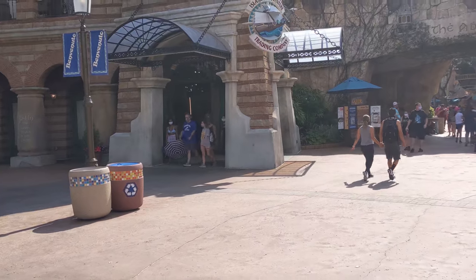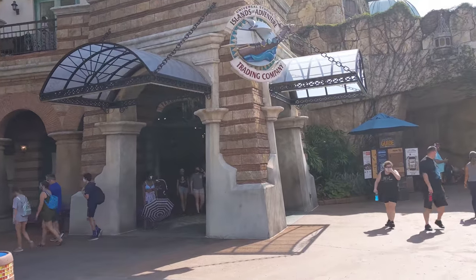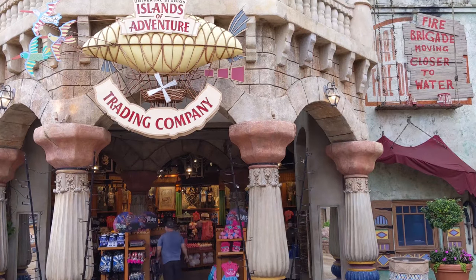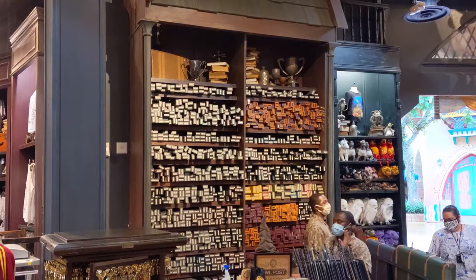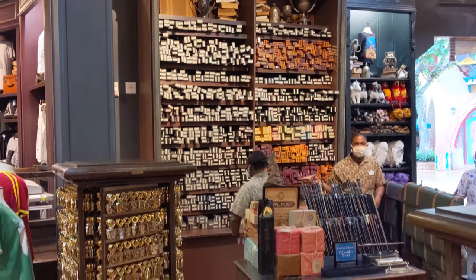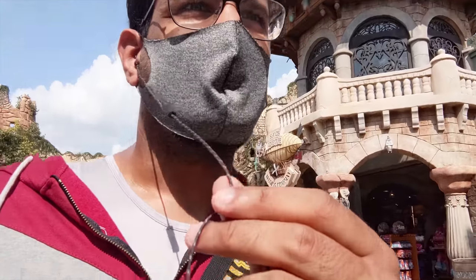As you're entering Universal Islands of Adventure, the first store and the first place where you can get a character wand is the Universal Islands of Adventure Trading Company. You will only be able to get the same selection of interactive and non-interactive character wands that you can get at the Universal Studios store, CityWalk, or the airport.